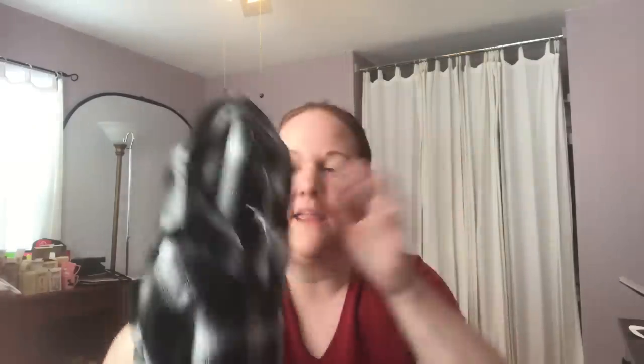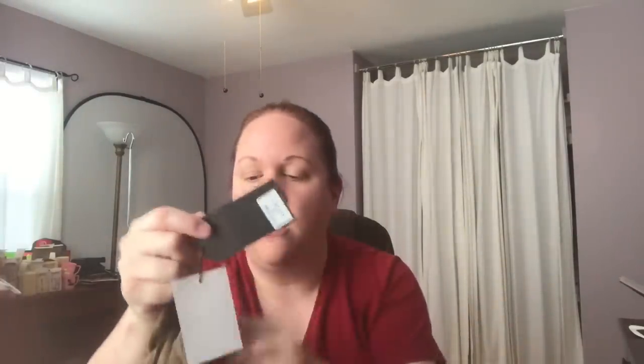Then we have another polyester — size small. It was originally $34, down to clearance at $16.99, and it still does have the tag. Then this is a Very J, size small. This one looks like it never got a price put on by Macy's, so it must have been an overstock.